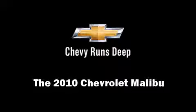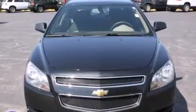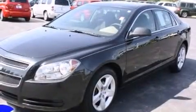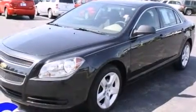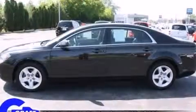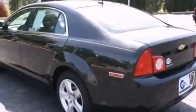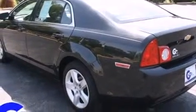Climb inside the 2010 Chevrolet Malibu. This four-door, five-passenger sedan still has fewer than 40,000 miles. Smooth gear shifts are achieved thanks to the 2.4-liter four-cylinder engine, and for added security, dynamic stability control supplements the drivetrain.